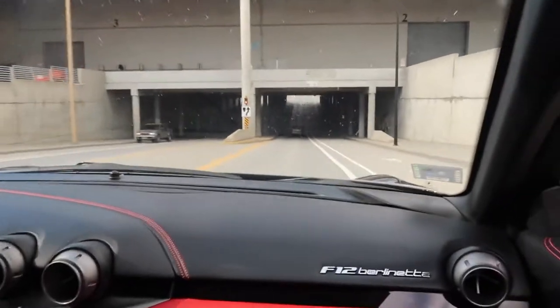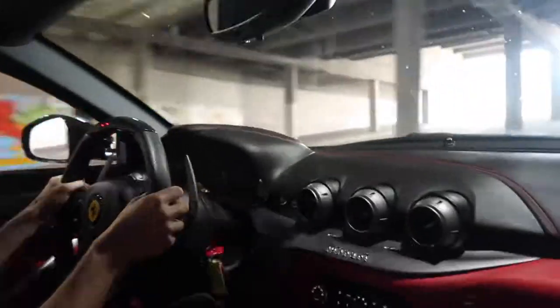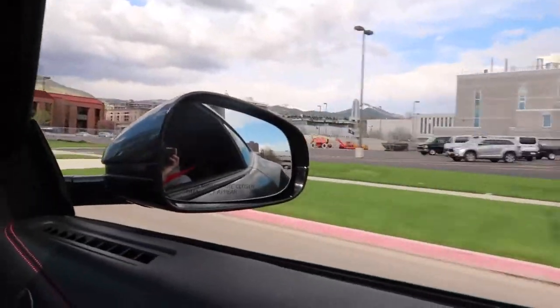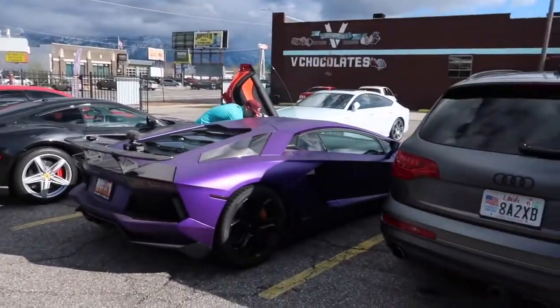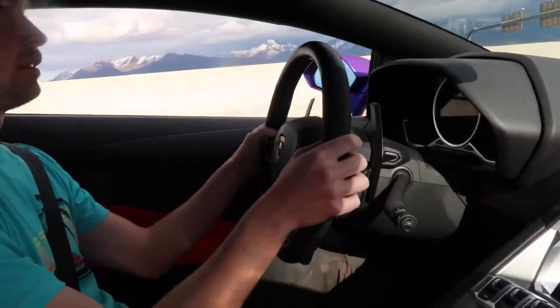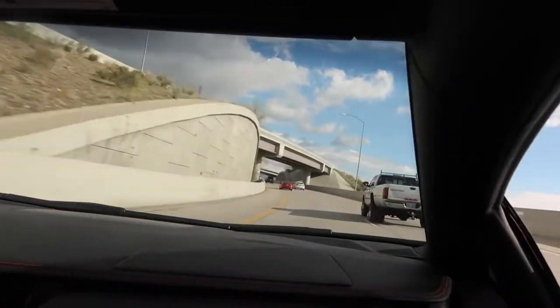We gotta give the F12 the ultimate test — the tunnel! It's just funny, I don't know how these things keep happening. I just came to Utah and we ended up in a Ferrari with Stratman himself. And because the F12 was just not enough, we're gonna take the Aventador. This is my first time in a normal Aventador — this car is an animal.